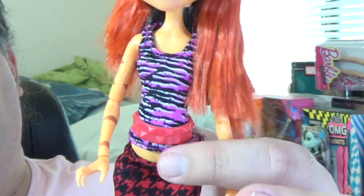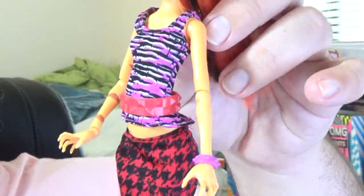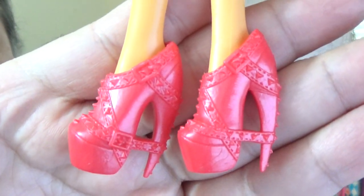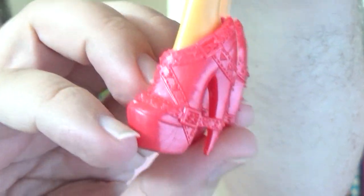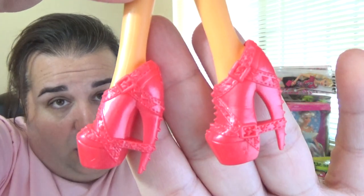Here's her outfit: she's got a pink tank top with a pencil skirt that has a houndstooth design — a really interesting pink and red combo with her orange. It doesn't look bad, it's just interesting. Here are her shoes. I know they've used this shoe mold before; I have a Claudeen from the Ghouls Rule line with the same shoes in gold. I don't know which came first but I like them — they're pretty.